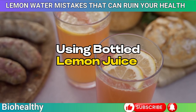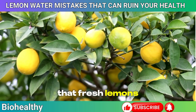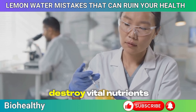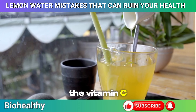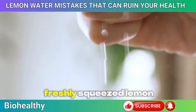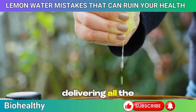Mistake 9: Using bottled lemon juice. It's easy to grab a bottle of lemon juice from the store — it's convenient and saves time. But bottled lemon juice often falls short when it comes to delivering the full spectrum of health benefits that fresh lemons offer. Most bottled lemon juices are packed with preservatives, and the pasteurization process can destroy vital nutrients, particularly vitamin C. According to a study in the Journal of Food Processing and Preservation, pasteurization can reduce vitamin C content in citrus juices by up to 50%. For the best results, always opt for freshly squeezed lemon juice — it's richer in nutrients, free from unnecessary additives, and offers a more vibrant flavor.